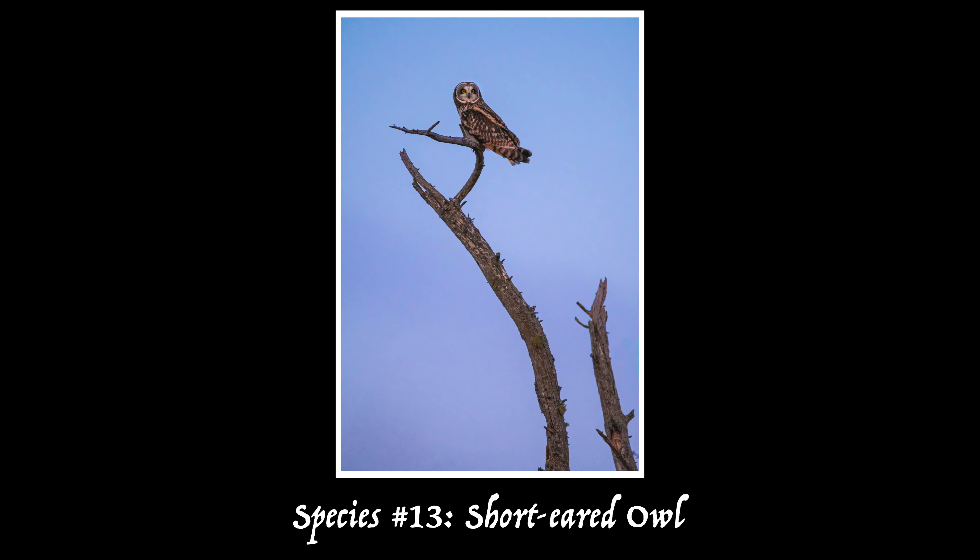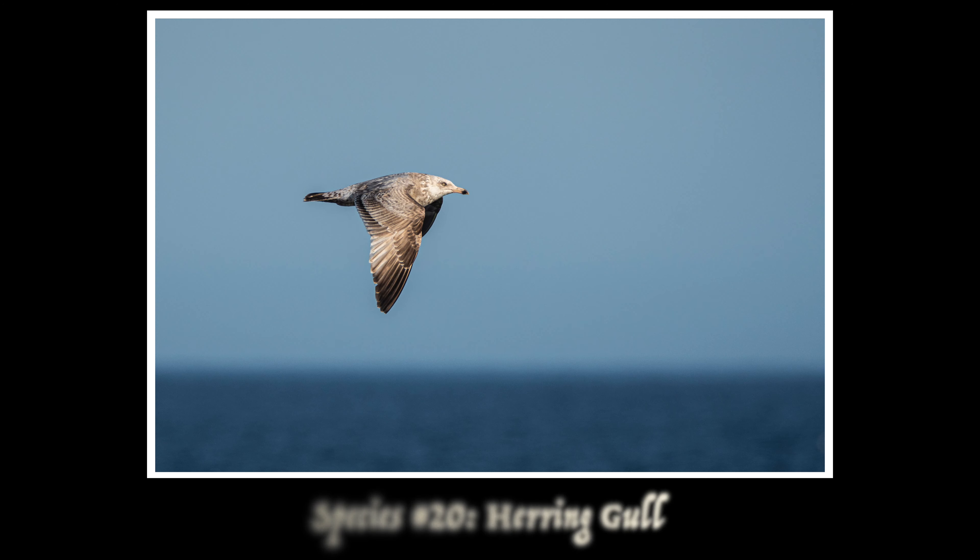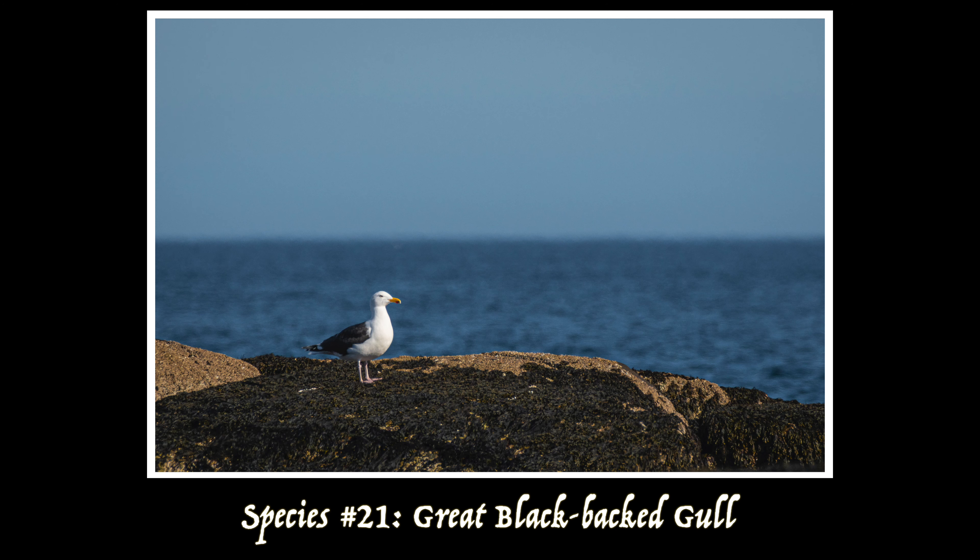I also started working on my gulls. I photographed a herring gull and a great black-backed gull. Normally I don't take too many pictures of gulls because they're just so common and they don't really excite me very much. But one of the things I'm looking forward to about this quest is kind of being forced to photograph all these birds I've been ignoring for my whole photography career and get to know them a little bit better.